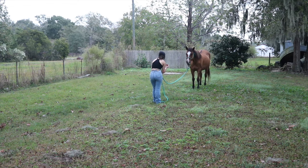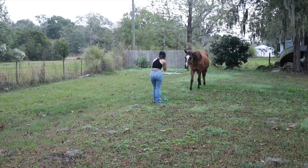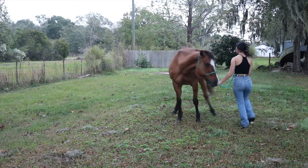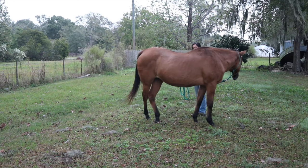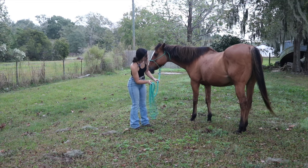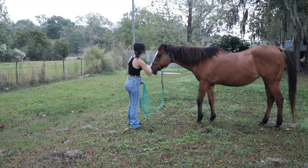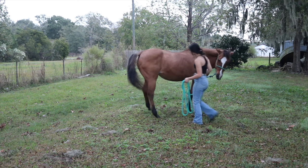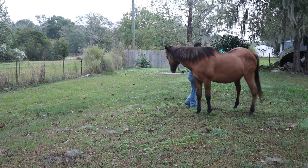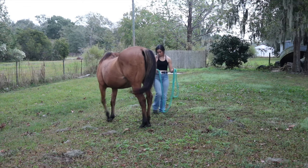Sometimes at the very beginning, sometimes at the end, I'll ask her to yield her hindquarters away from me — basically her front feet should just pivot around and her hindquarters should spin in a circle. This basically just teaches them that they always need to keep their head with you and yield their hindquarters away from you. I did lunge her more than this, but I didn't want to put all of it in the video because it would have been really long.